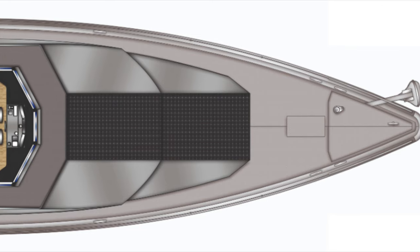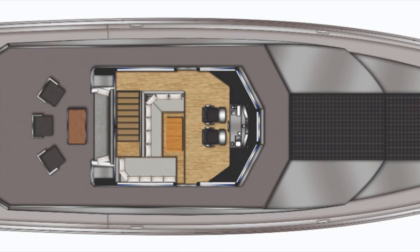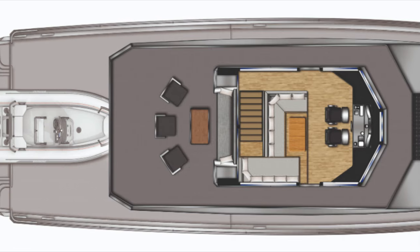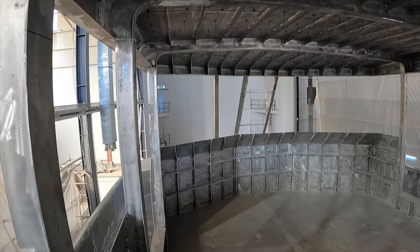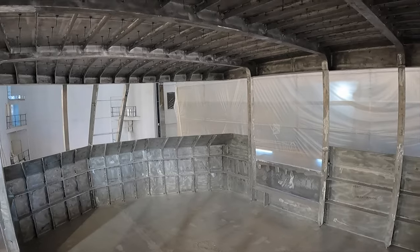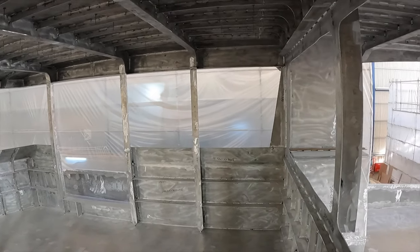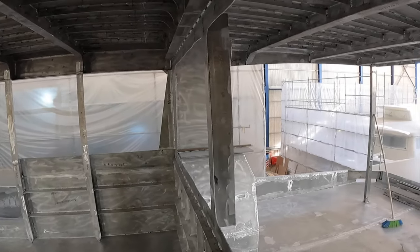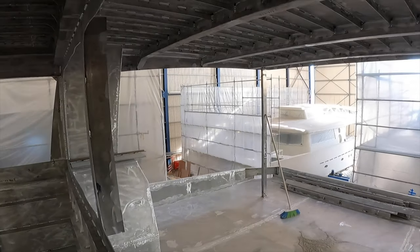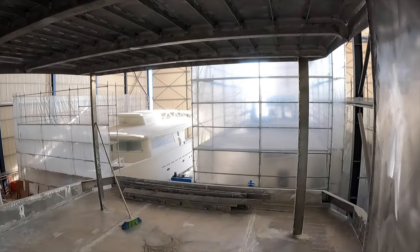The enclosed flybridge with its raised headroom will be protected from the elements by strengthened glass that will give breathtaking views around the vessel. The helm chairs will be multi-adjust shock mitigation chairs that will ensure that, when the rough weather comes, the ride will still be comfortable. Even when standing in this area, you still get a sense of just how sturdy and well-built the XPM 85 is.